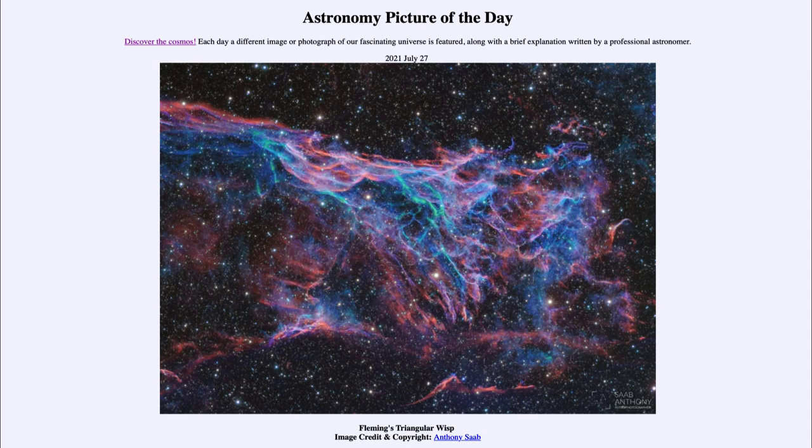This is one of the other objects that Fleming identified, in addition to her work on stellar classification. It is known as Fleming's Triangular Wisp, a part of the Veil Nebula supernova remnant. That was our picture of the day for July the 27th of 2021. We'll be back again tomorrow for the next picture, previewed to be the Ring of Fire Galaxy.